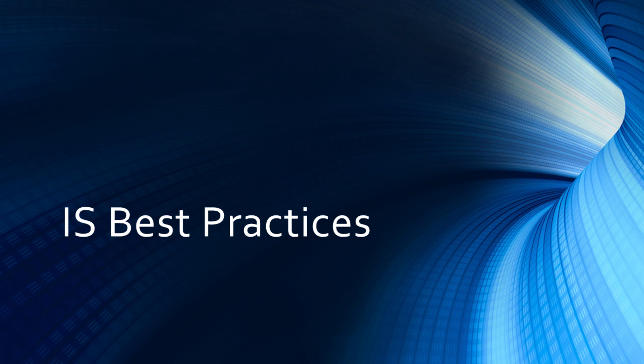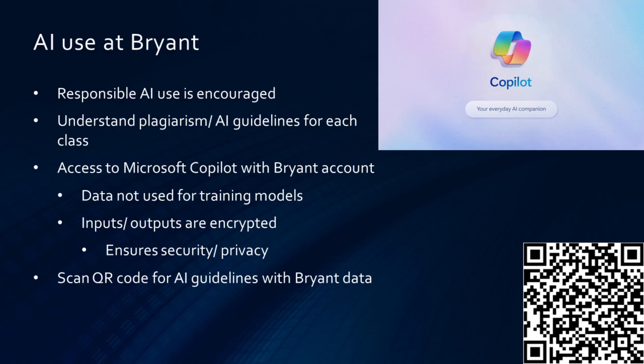Now let's move on to IS best practices. Regarding AI use at Bryant, responsible usage is encouraged. However, please remember that plagiarism and acceptable AI use does vary by every class and every professor. Your Bryant account does give you access to Microsoft Copilot, which is their flagship AI tool. Logging in ensures your data will not be used for training models while also being encrypted, ensuring privacy and security. For AI guidelines regarding Bryant data, please scan the QR code on the side.